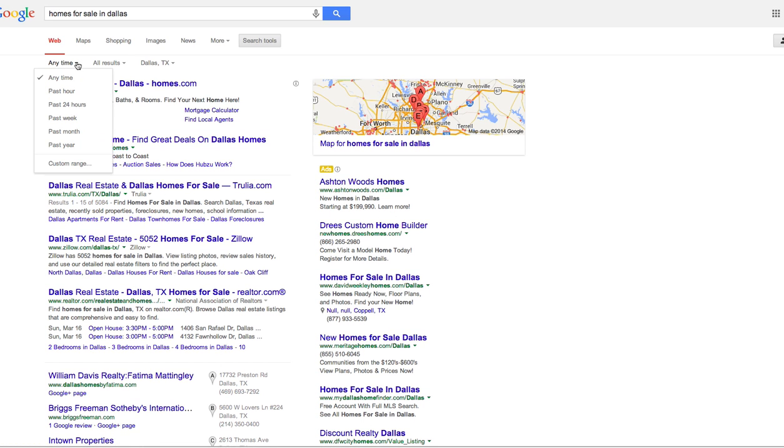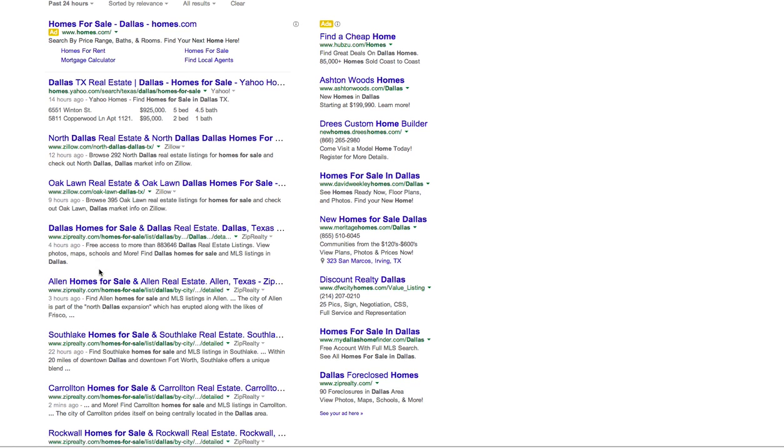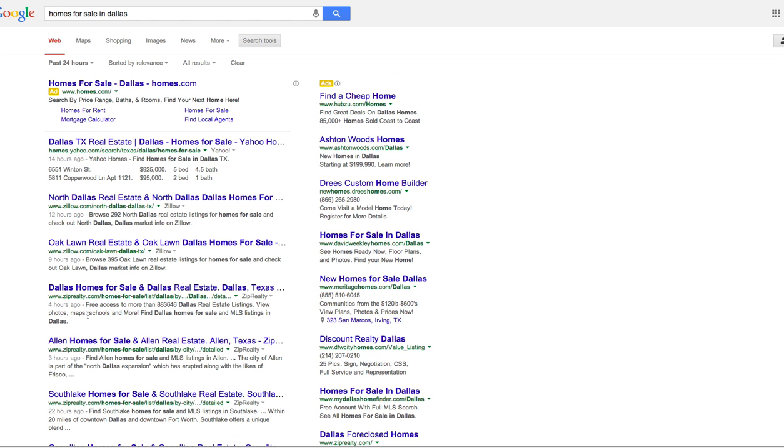You can set it to just the past 24 hours, past hour, or past week. So with the past 24 hours selected, these listings or sites just got updated so you have the very latest results.